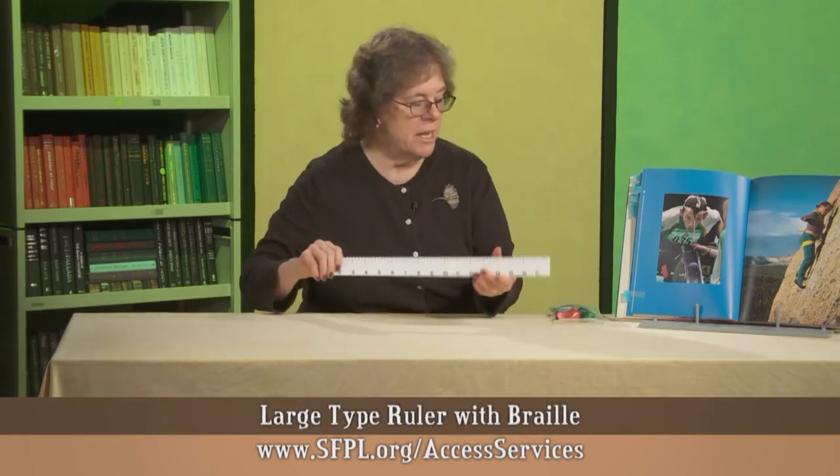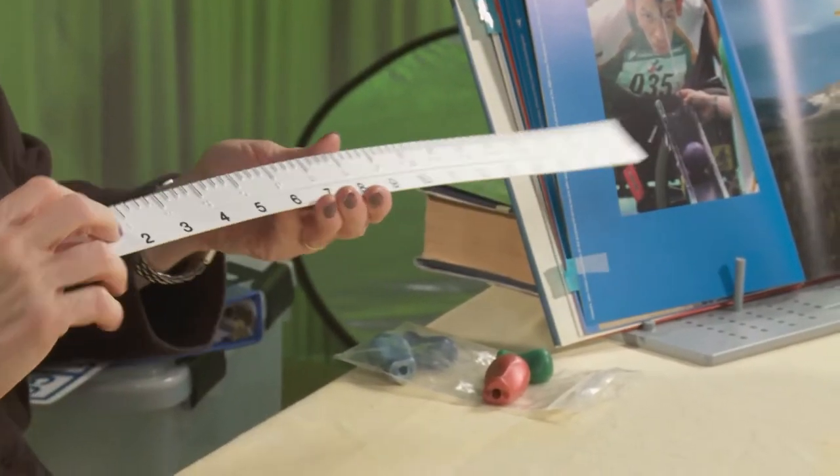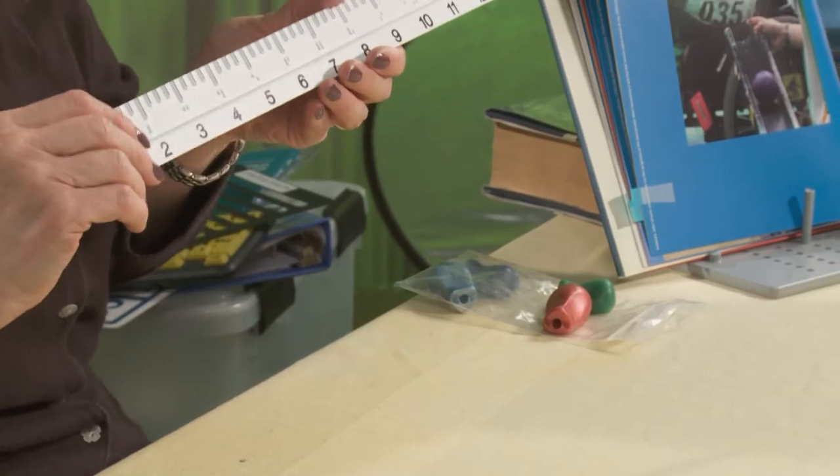The final thing specifically for people with vision impairments is this large type ruler. It has large characters, it's tactile, it has braille — so it's a very cool tool.